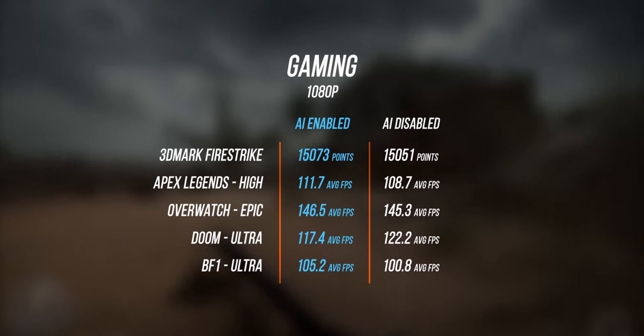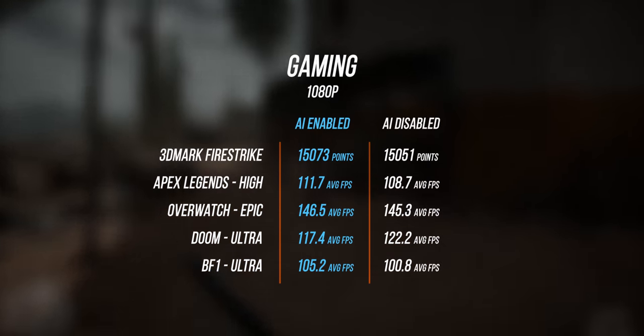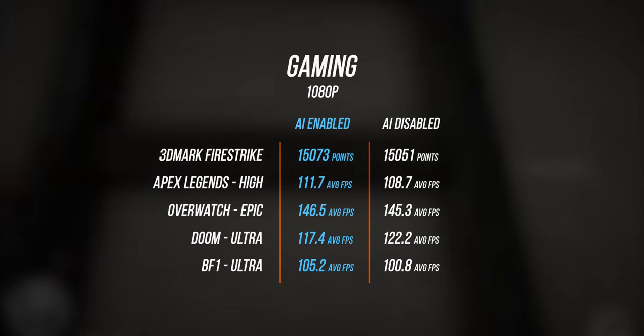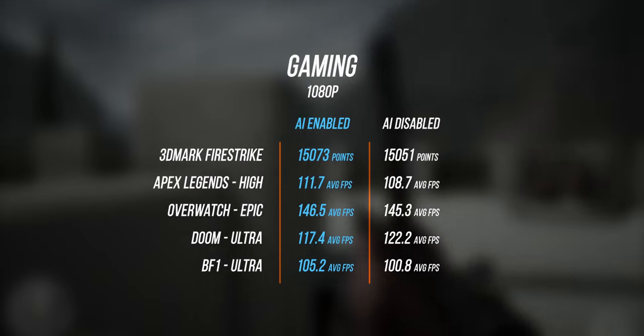Switching to gaming, the performance delta is very incremental — only a few frames per second difference in titles like Overwatch, Apex Legends, and Battlefield 1. Doom takes a bit of a hit, but that seems more of an optimization issue. The results speak for themselves: the performance improvement was incremental but keep in mind it was all done automatically, without the user having to fiddle with any settings. I simply turned the Azure AI button on and it started doing its thing.